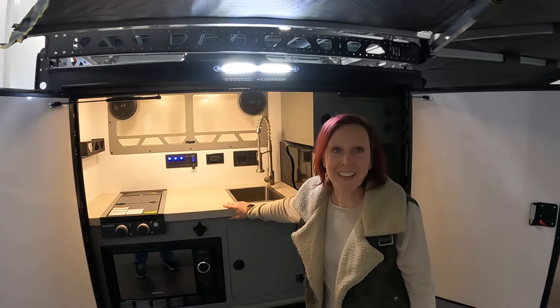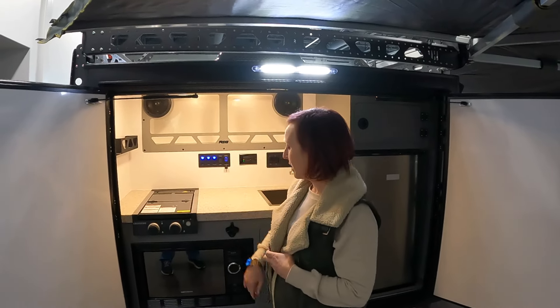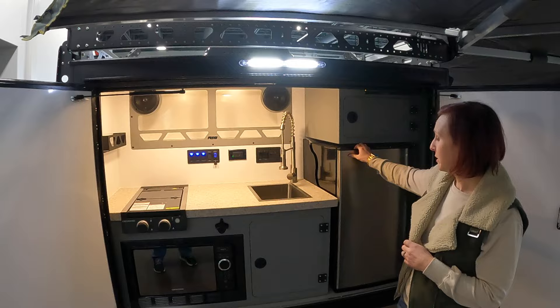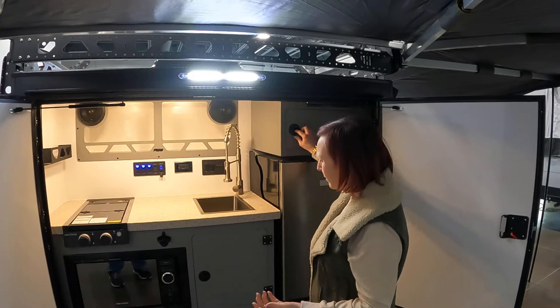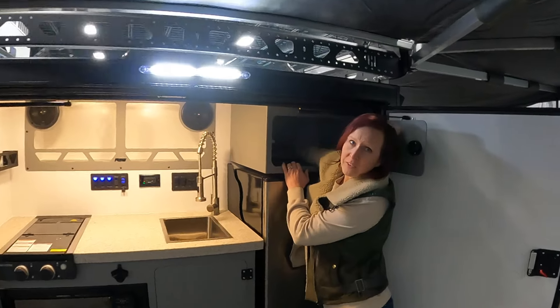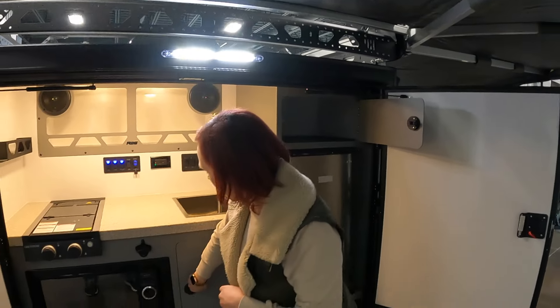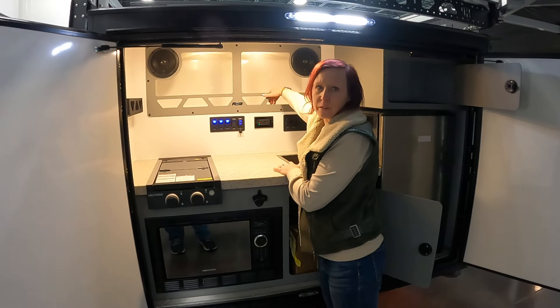Let's get the back end opened up to show the kitchen. Pretty simple, but it's got everything you need: a two-burner cooktop, a microwave if you've got power, and a mini fridge — actually a really good size. There's not a whole lot of storage, but you do have a couple of sources — one is very deep. There's also a pull-out sink and a little storage up top.